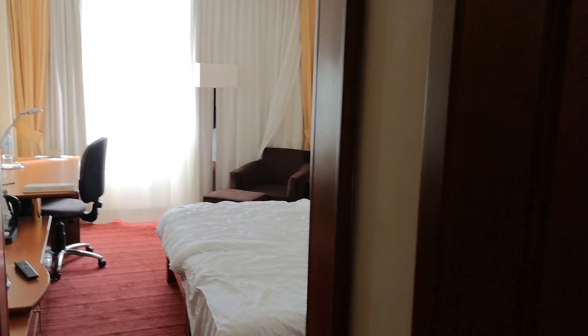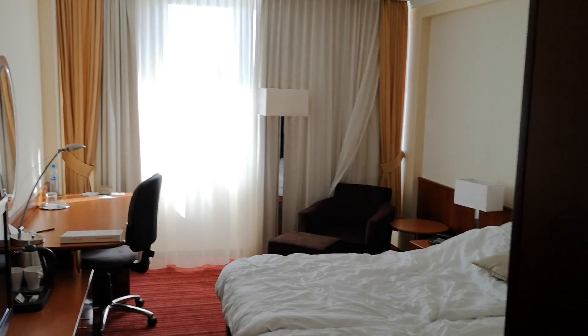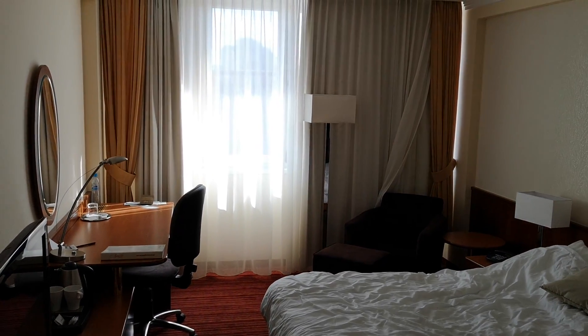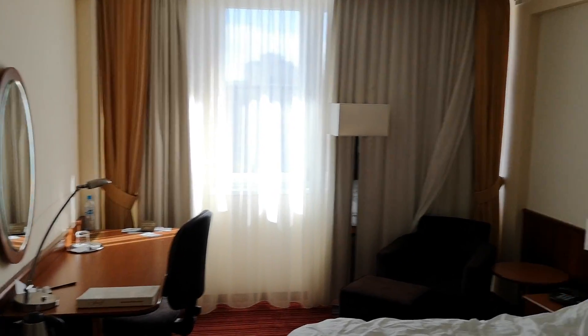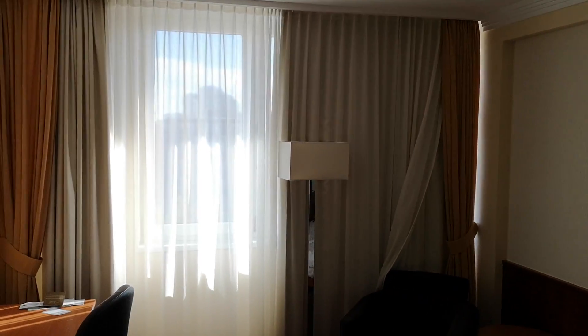Hello my friends, welcome to another video. This time around we are making another hotel review, and this time around we are in Bratislava, Slovakia. This is Hotel Apollo.